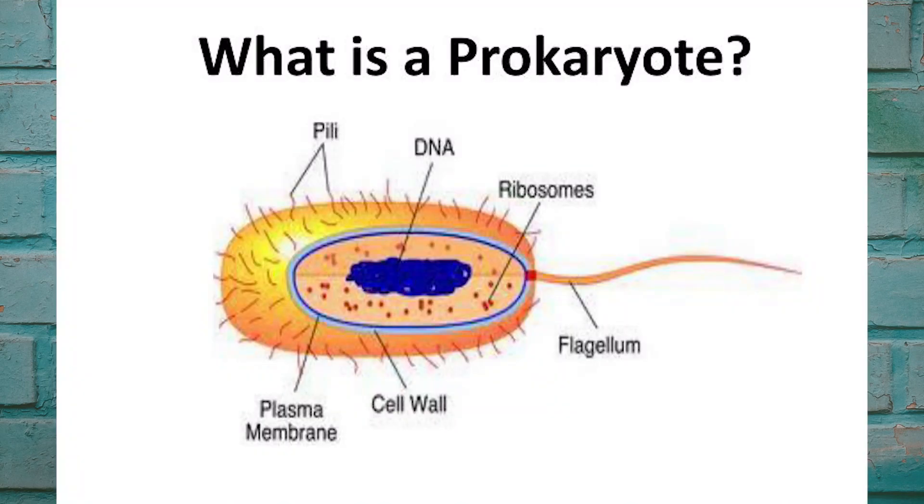Both Archibacteria and Eubacteria are unicellular prokaryotes. Remember, prokaryote cells do not have a nucleus and they do not have organelles. Both reproduce through a process called binary fission, which is where one cell divides into two cells.